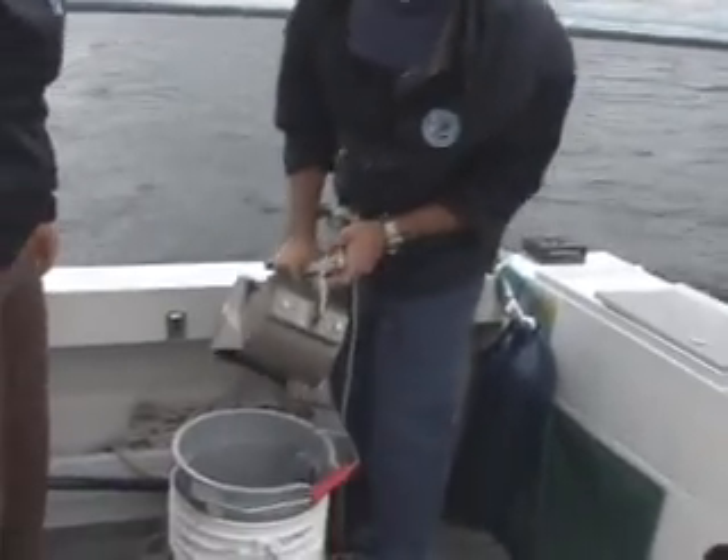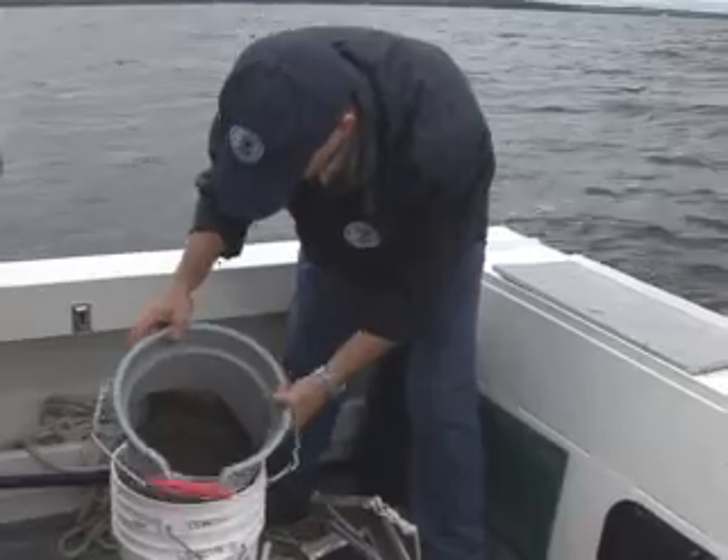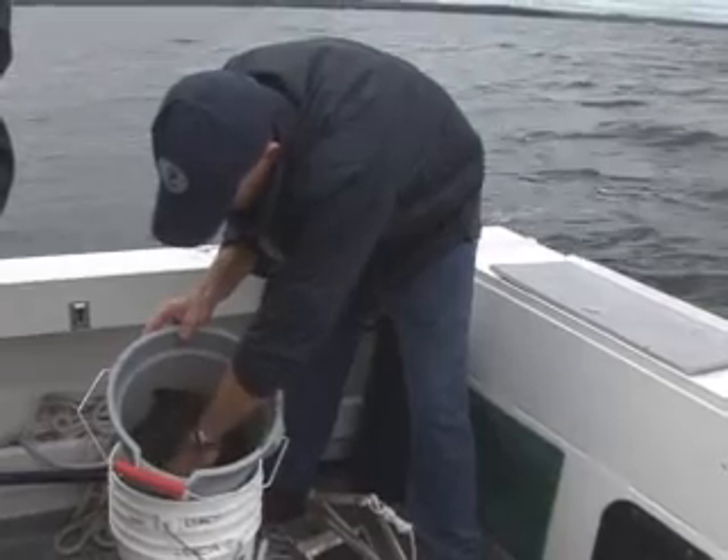We monitor benthic by taking a grab sample of mud from the bottom of the lake. We then take this mud and strand it through a series of sieves. We observe the animals under a dissecting microscope so we can find out what is living in what area.